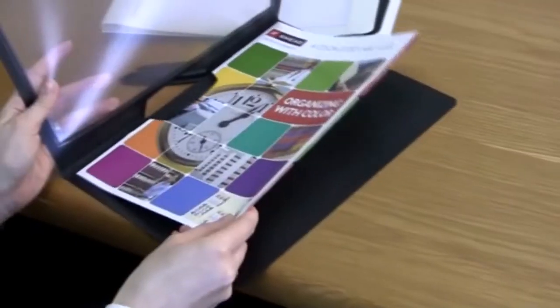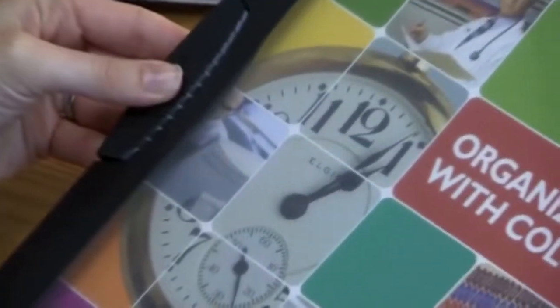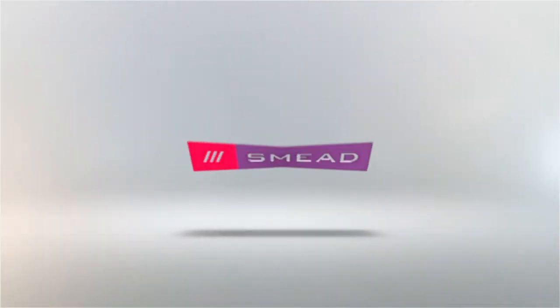Great for both students and faculty. Make a positive impression with a FrameView report cover from SME, keeping you organized.